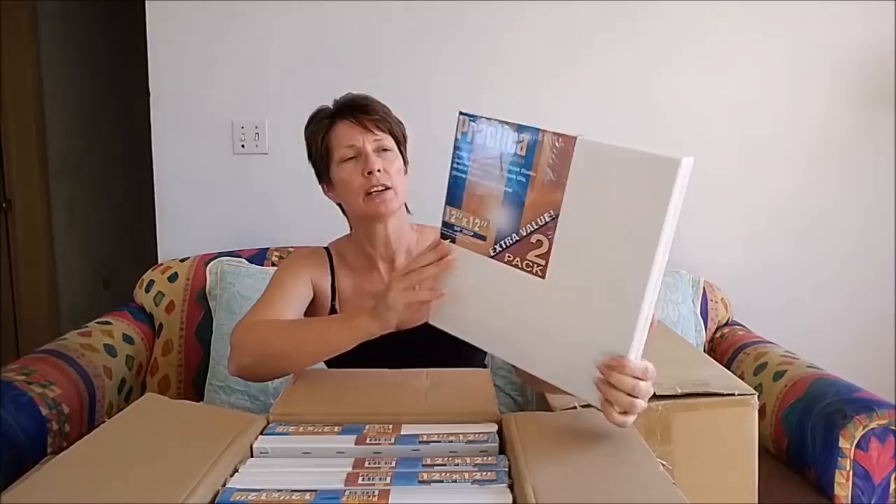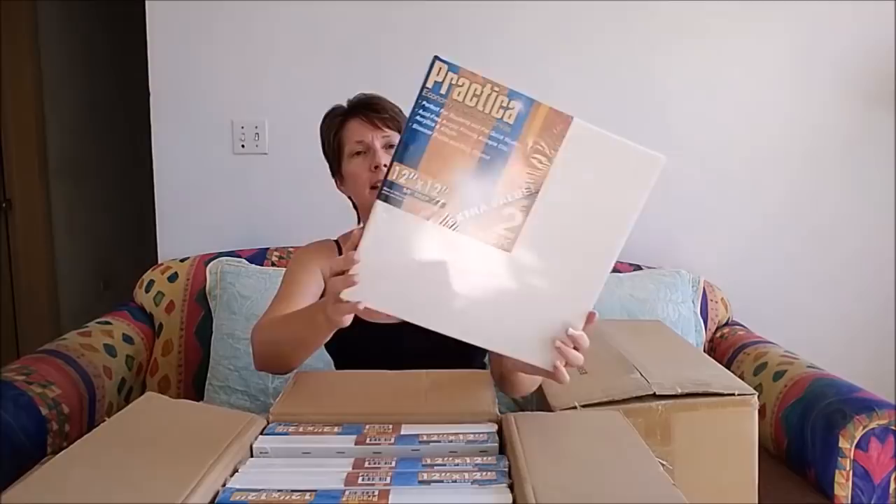First, I ordered canvases — these are Practica economy stretch canvases and they come in two packs. This is a 12 by 12. They look pretty good. I've got a whole box of these — 10 sets, so that means I've got 20 twelve-inch canvases. That is going to make me very happy.